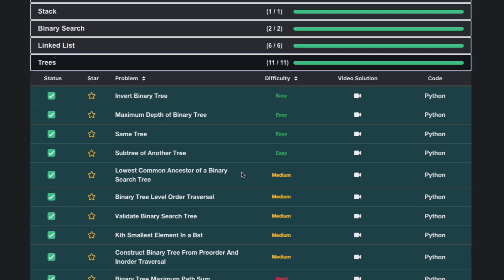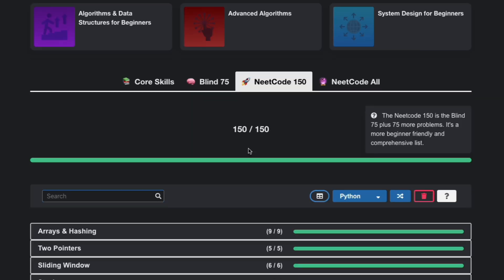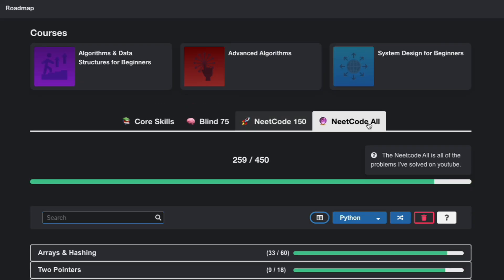I also found a YouTuber named NeetCode who already made YouTube videos explaining how to solve these 75 questions and posted them on his website. I really like the way he explains the concepts — it's very intuitive and easy to understand. He also created two other lists, NeetCode150 and NeetCodeAll, which are just extensions of the Blind75.